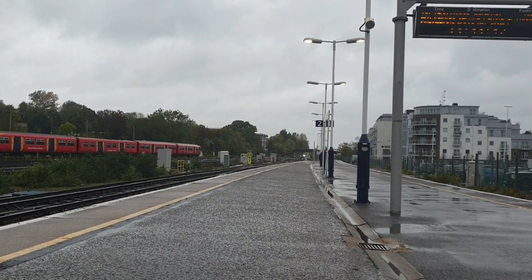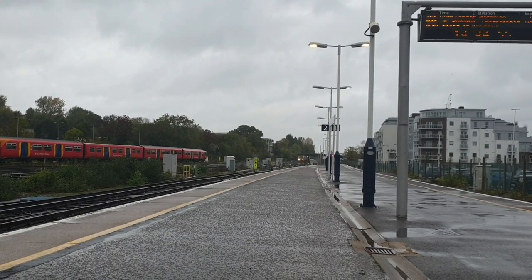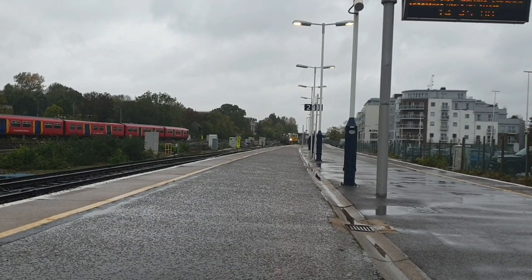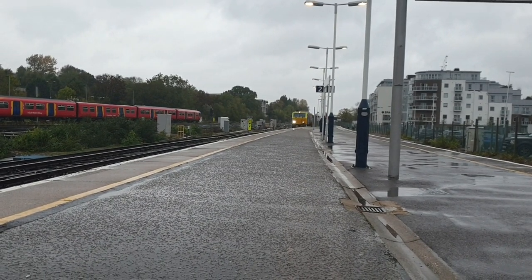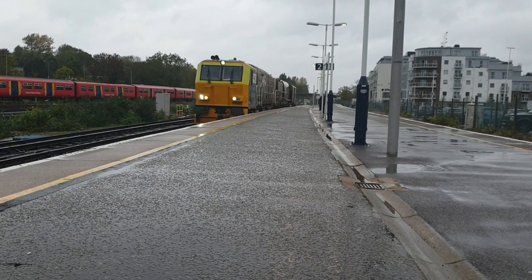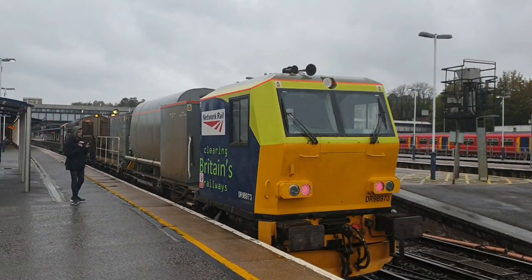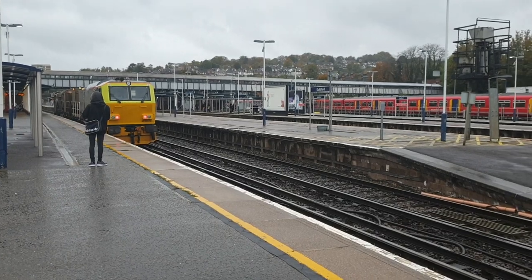We've got the RHTT — it's a multi-purpose vehicle, or MPV for short — working Effington Junction to Effington Junction. DR 98973. We'll see that go out in a minute.